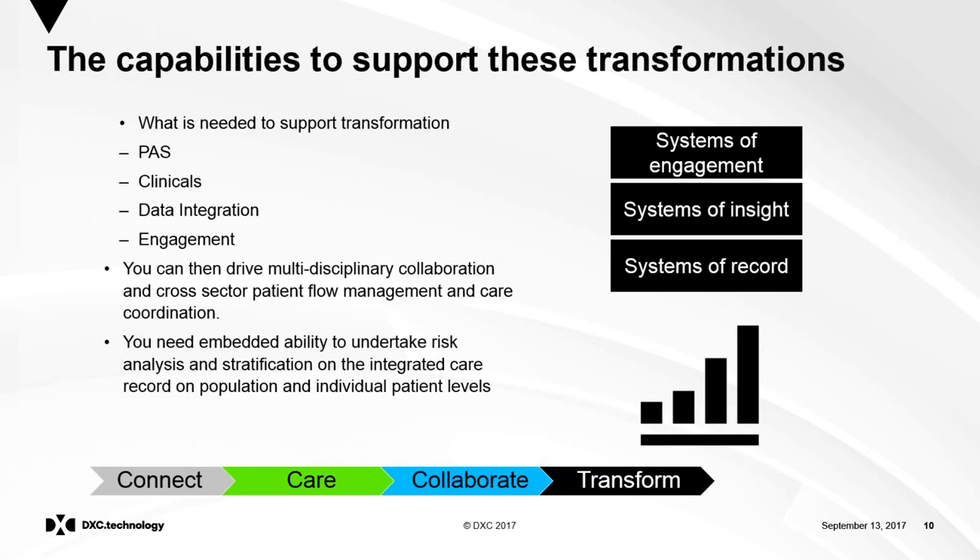To support this transformation, we see the world in three blocks: systems of record — primary care data, secondary care data, patient-held data — which are absolutely key. Systems of record alone don't give you much, so the systems of insight — particularly around segmenting the population — are important. But those are only of limited value unless you have the systems of engagement right, and what you do with that data is absolutely key. We need patient administration systems ideally working cross-sector, clinicals to standardise care, drive patient safety, and drive insights to refine clinical care.